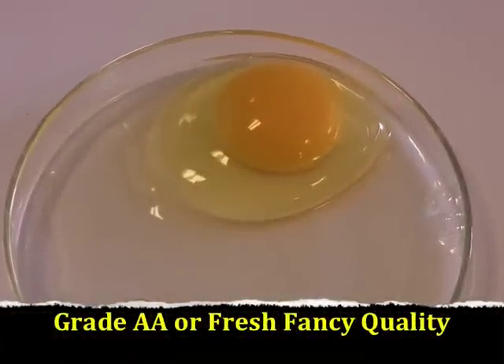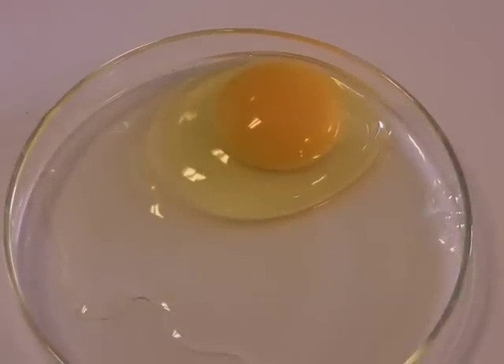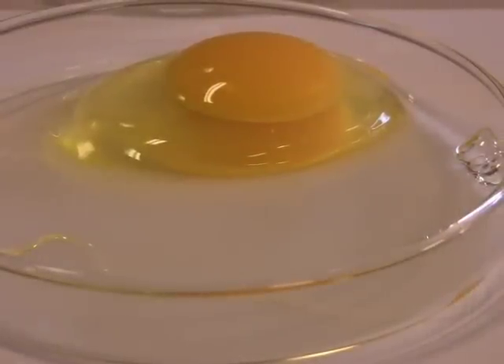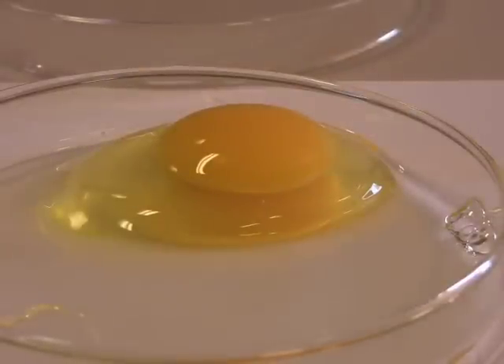This is a grade AA egg, also called Fresh Fancy Quality. The way that you determine whether or not this is a AA egg is by looking at the thickness of the albumin. The albumin for a AA egg should be very thick and should be centered very closely around the yolk. It's important for students to learn just to visualize the yolk. Looking at it from the side shows the student exactly how high that albumin is on a AA quality egg.